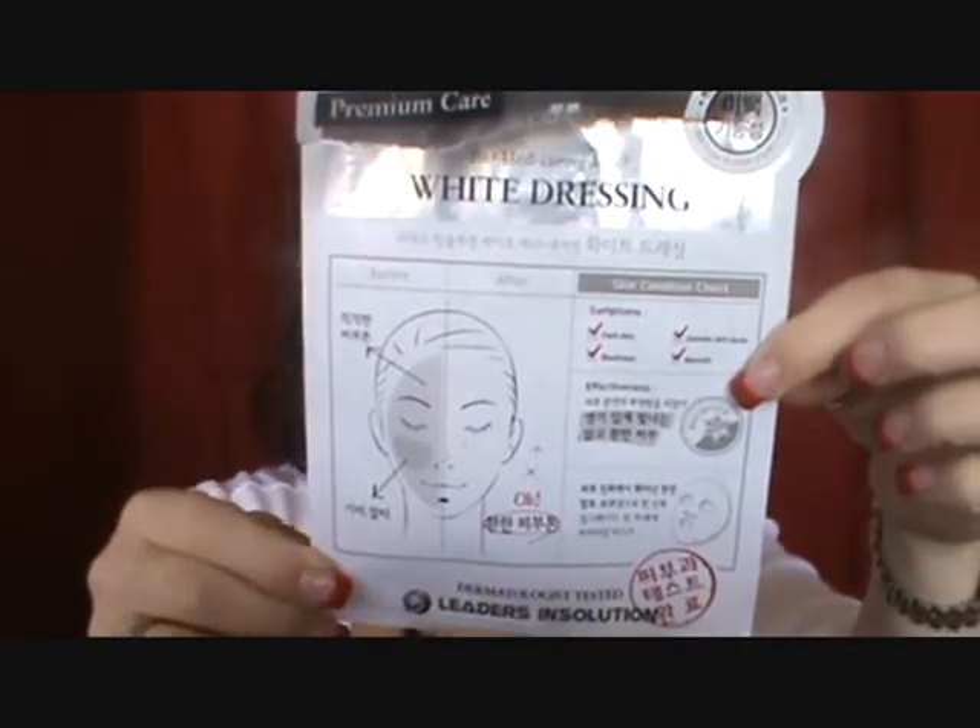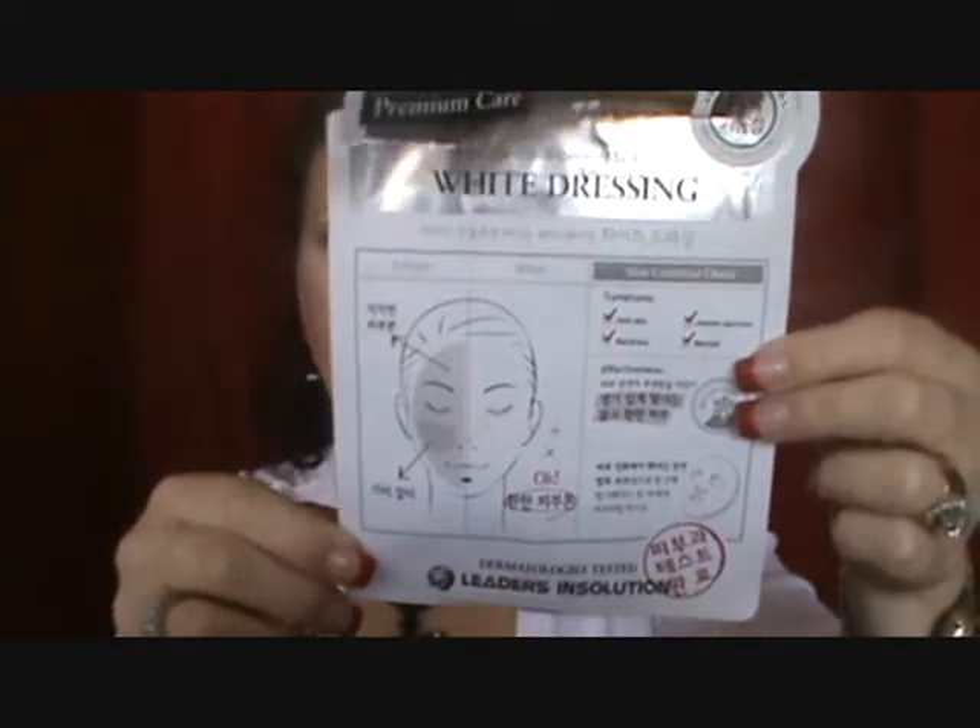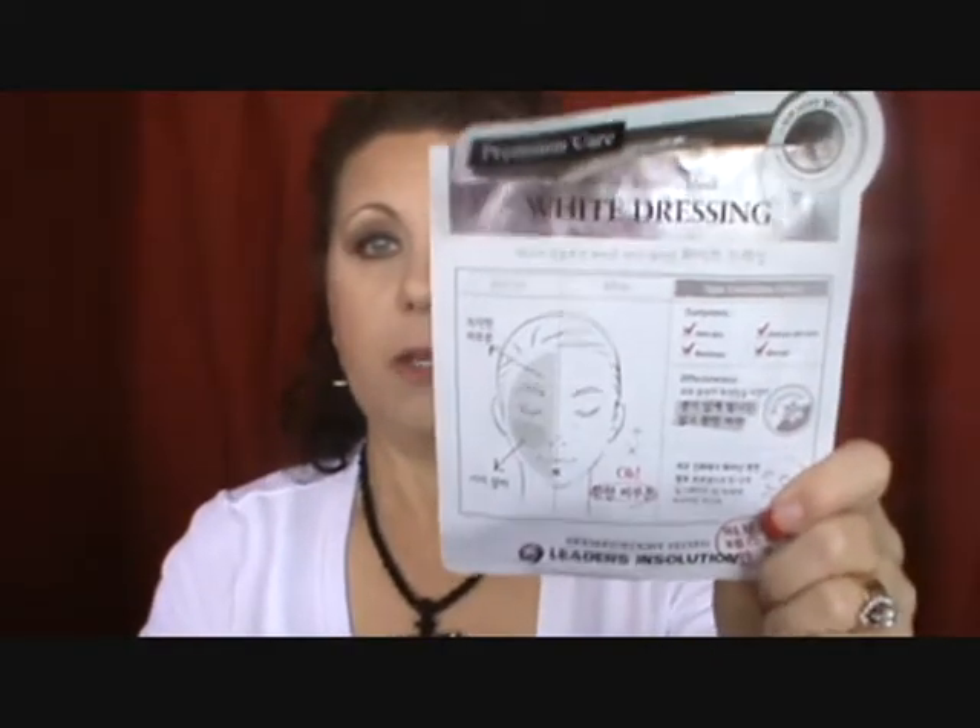I also used one of my Korean masks ordered from LadyMossBeauty.com, a company in California. This is the Premium Care Biomedicuring Mask White Dressing — for even skin tone and blotchiness. Again, it's a sheet mask you leave on for 20 minutes, then rub the remaining product into your skin before finishing your nighttime skincare routine. I did like this, I have several of them, and I would recommend purchasing those.